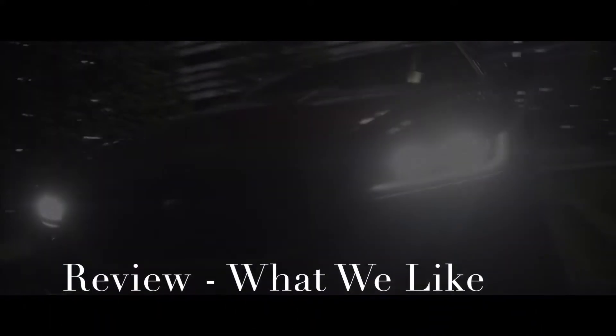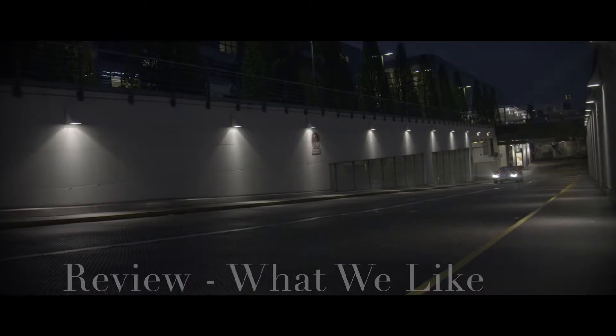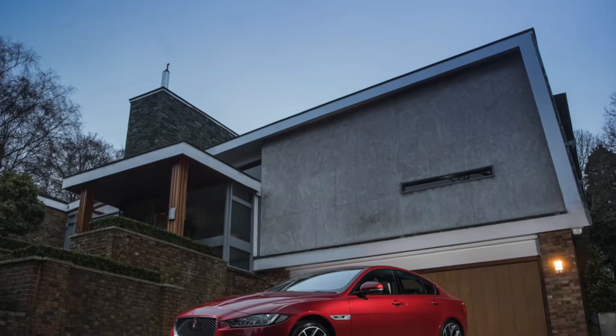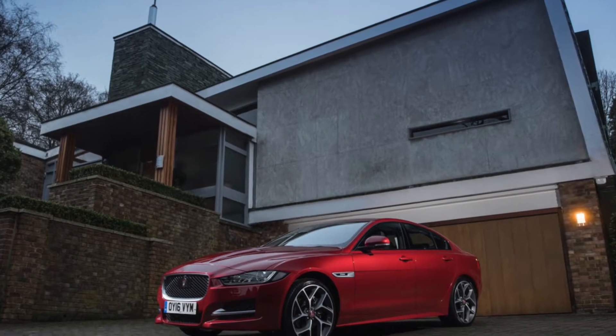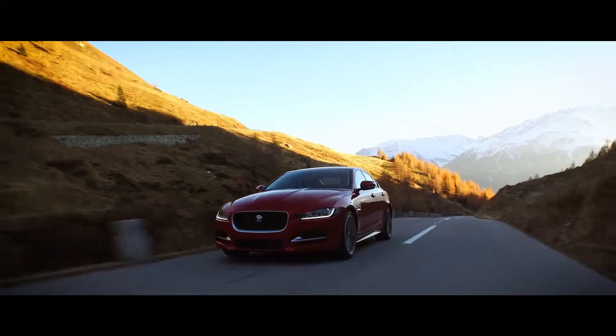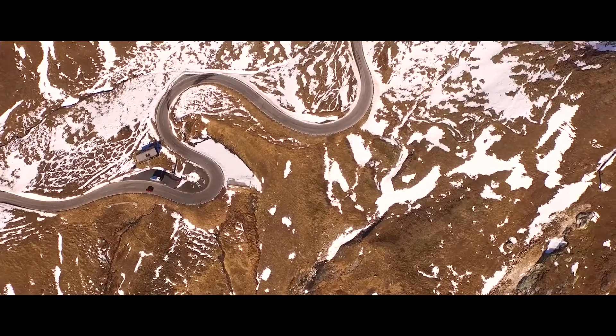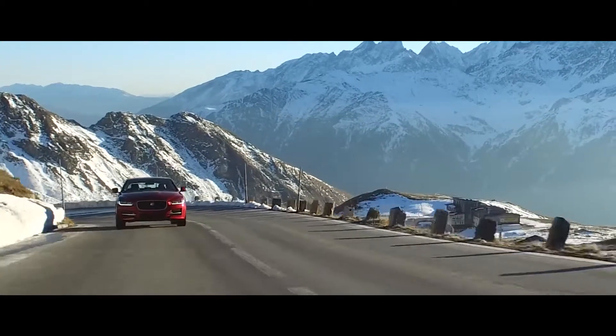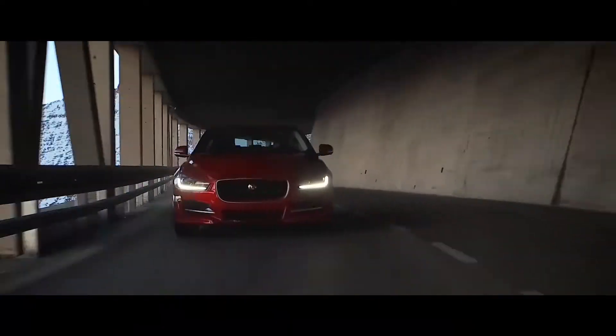Three things that we like about the Jaguar XE. Number one: its design. This is a beautiful car — it has that Jaguar signature look, looks aggressive but also very refined. From a design standpoint, the Jaguar XE is beautiful and certainly stands out more, in my opinion, than other entry-level compact luxury sedans like the A4 or the C-Class. These are not ugly cars, but the XE certainly has that little something extra that many buyers look for, especially in this segment.